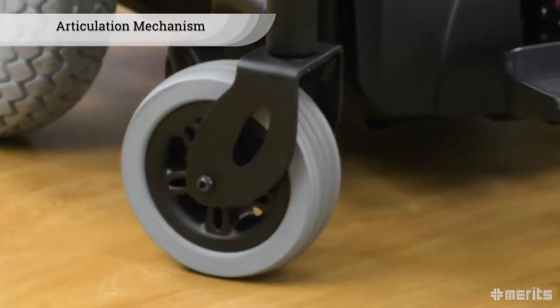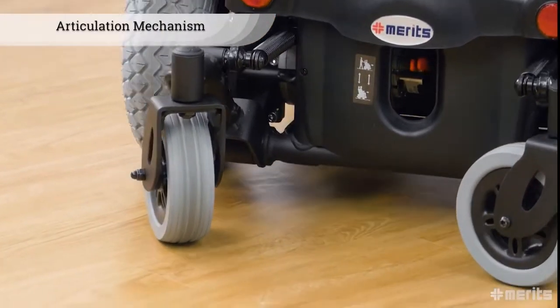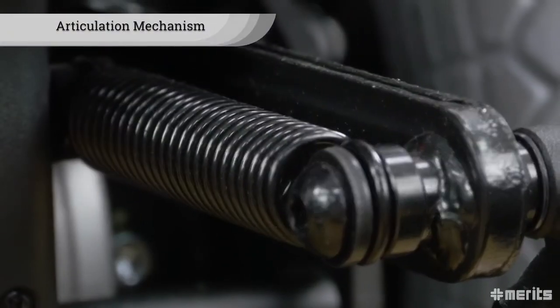The front polyurethane wheels are equipped with Meritz's patented articulation mechanism, and two rear wheels add additional stability, especially on rough terrain.